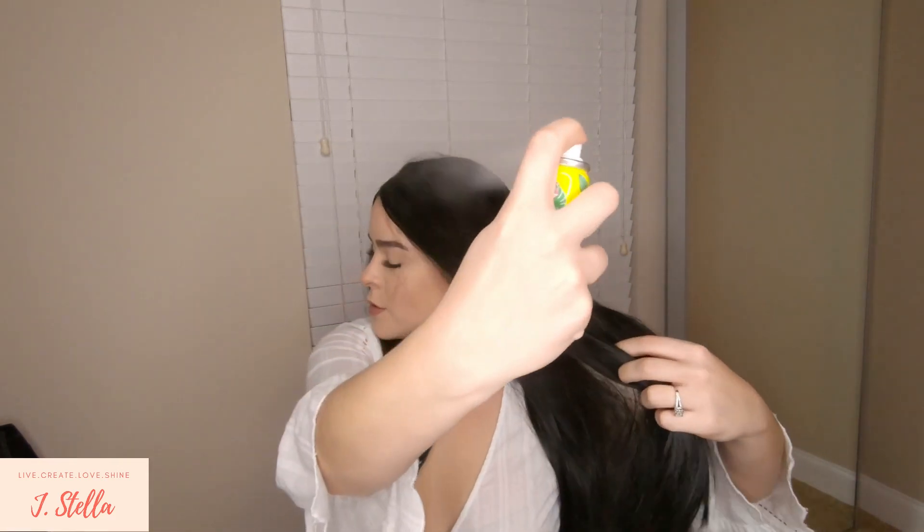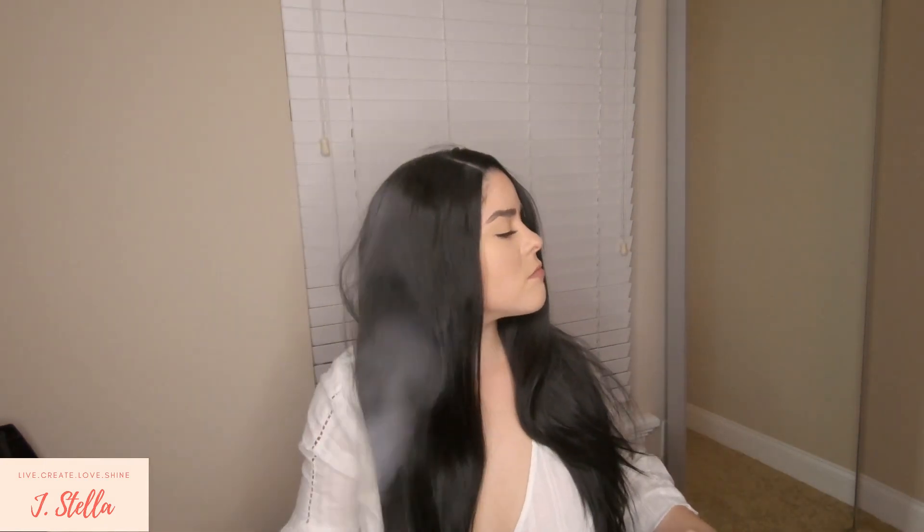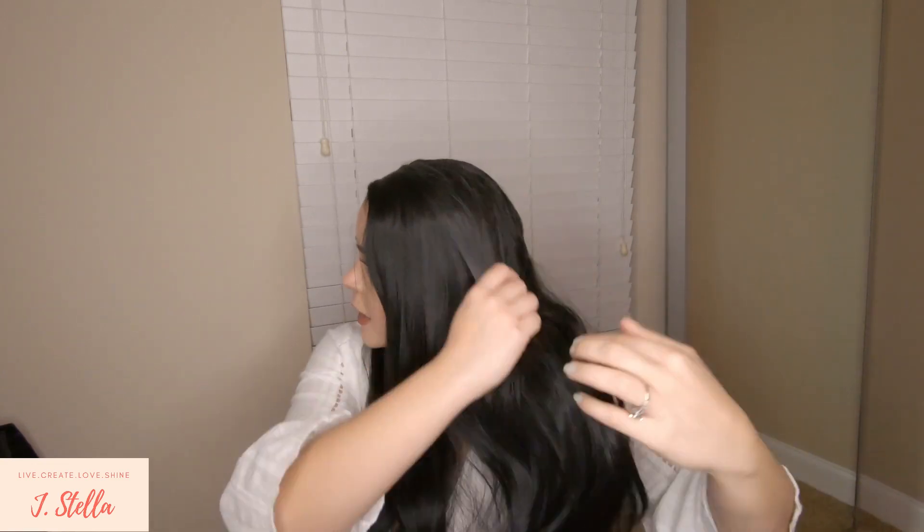Another thing I think I should do is put some dry shampoo to take away a little bit of the shine — that's a trick you guys can do. Basically you spray it in and it goes all white, but you just work it in and it helps the hair look a little bit more natural.